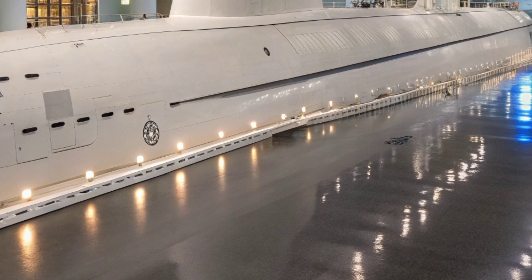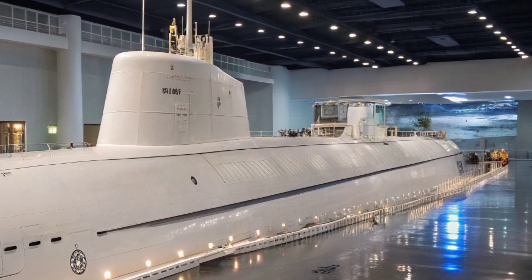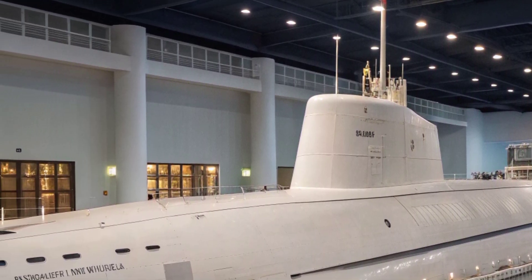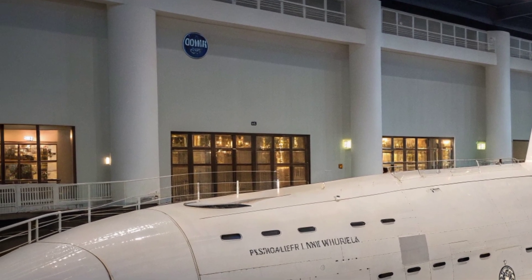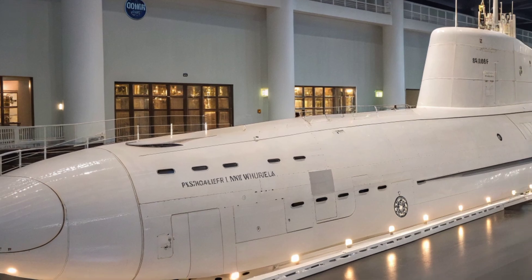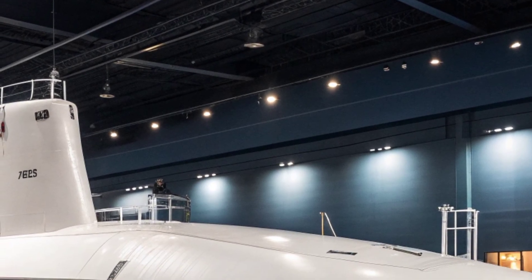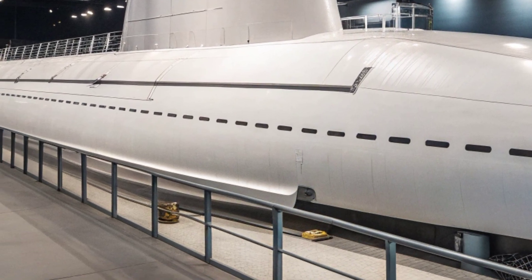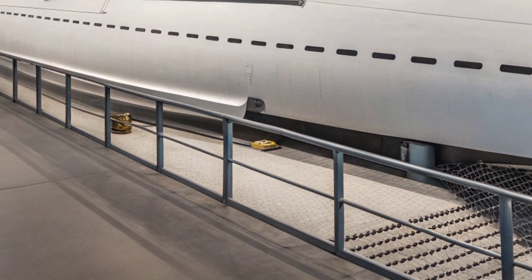USS North Carolina SSN 777 is a Virginia class nuclear-powered attack submarine in the United States Navy, and she represents one of the most advanced undersea vessels in operation today. Commissioned in 2008, she is the fourth US Navy ship to bear the name North Carolina, honoring the state's long history of naval contributions. At approximately 377 feet in length and displacing over 7,800 tons submerged, the submarine embodies stealth, endurance, and versatility.